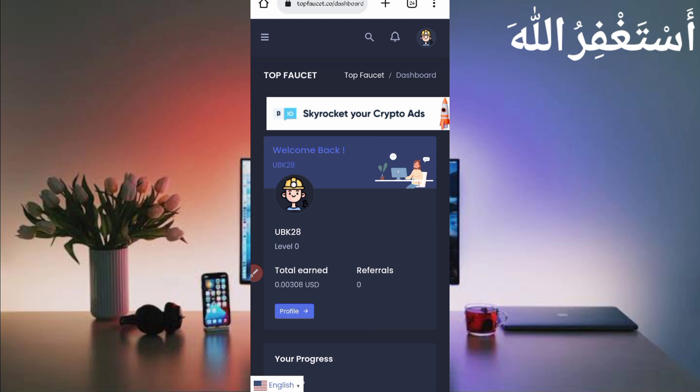Here you can see my account is logged in successfully. Here you can see my balance is 0.0030 USD, which I earned from Termux. You can also earn unlimited for 24 hours non-stop. First I will show you the payment proof, then I will show you how you can earn from this website. Just scroll down.